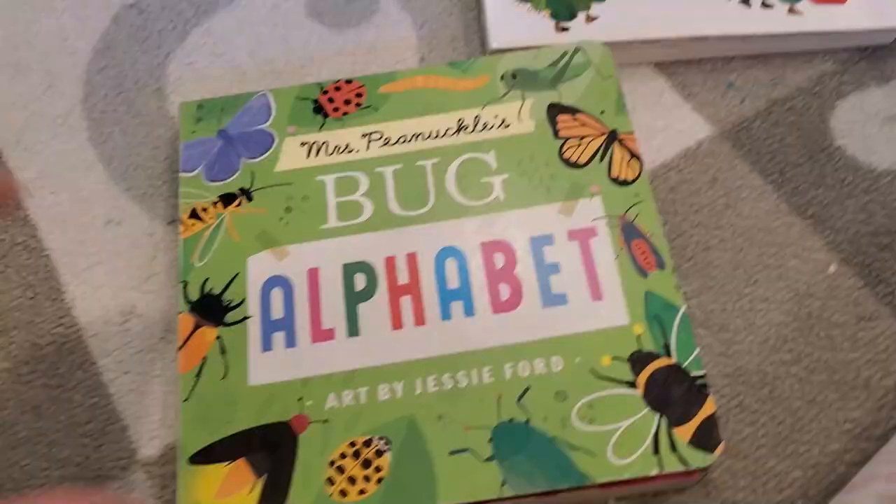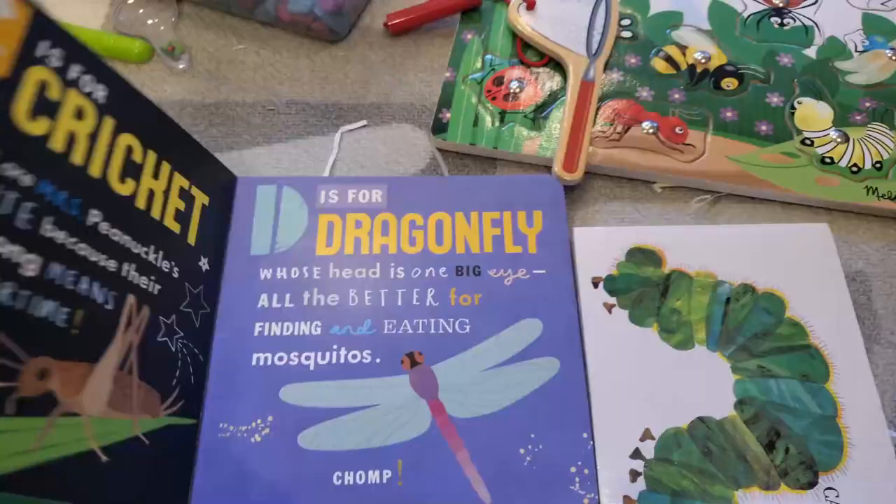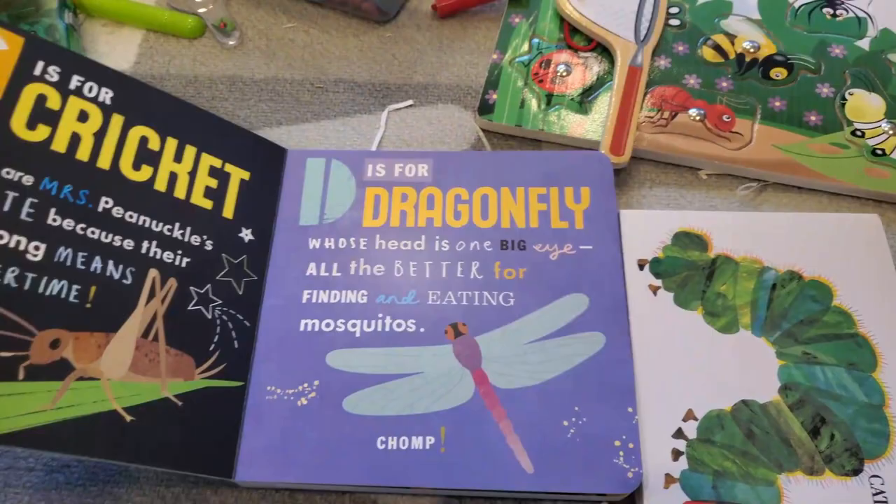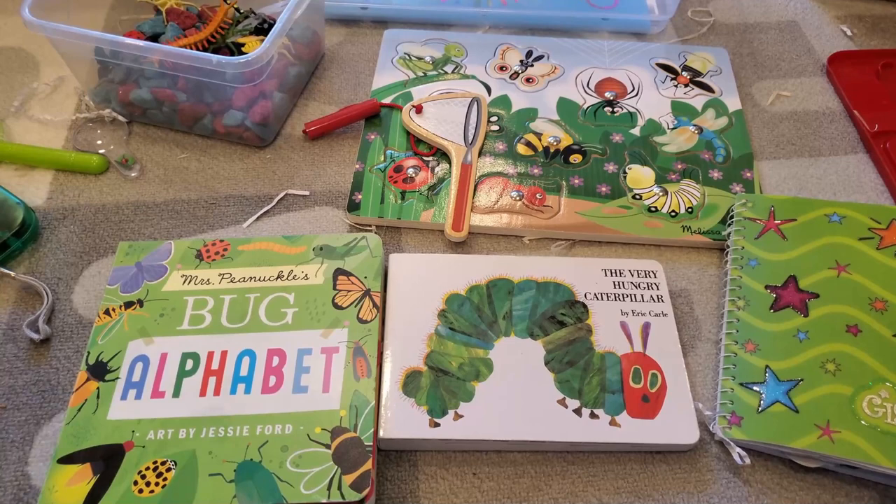I keep the coloring pages in a little folder for him. I also have two board books: a bug alphabet book and the classic Very Hungry Caterpillar. He really loves the bug one now — but like I said, make sure to use your discretion when picking a theme, because if your child doesn't like it, it defeats the purpose of the busy bin.